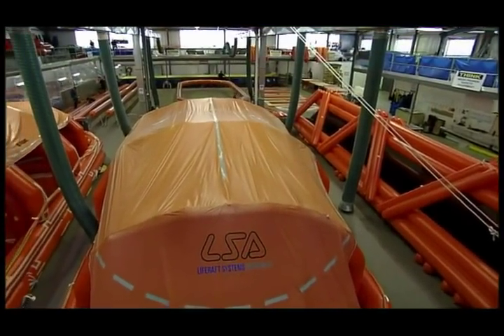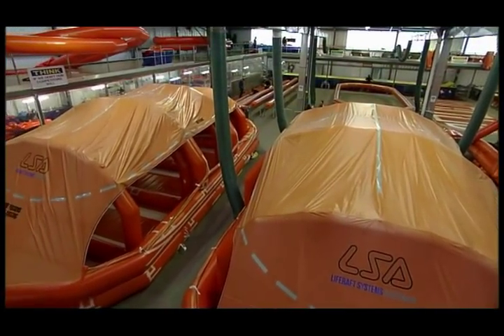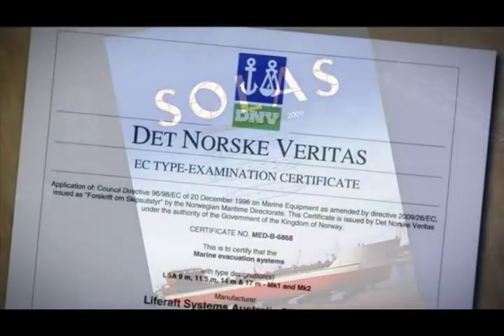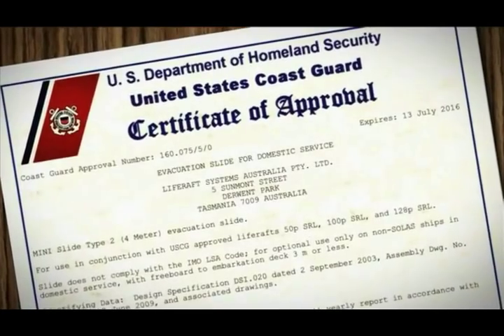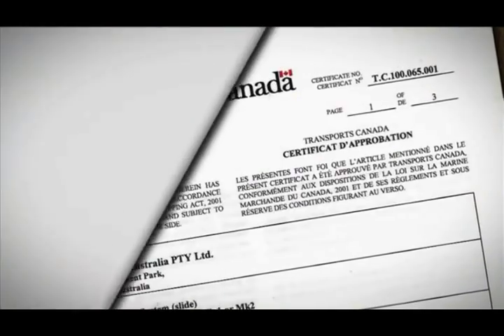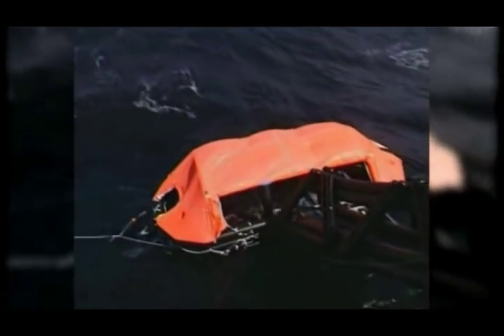The full range of LSA MES and life rafts is approved in accordance with international maritime regulations, including the latest IMO SOLAS regulations and the European Union Marine Equipment Directive. Other notable approvals are from the United States Coast Guard and Transport Canada. LSA have successfully completed numerous tests to satisfy administrations worldwide, including the loaded heavy weather sea trial in compliance with the latest IMO amendments.